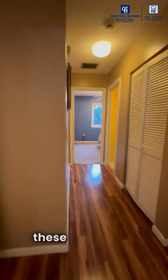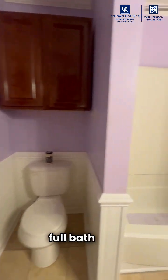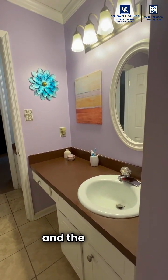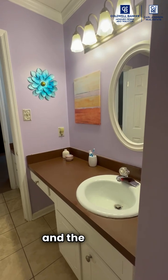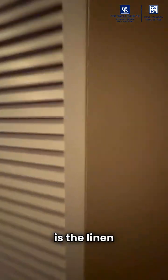There's very ample closet space in these bedrooms. This is the full bath, and then the shower, and then we have the sink and the vanity. On the right is the linen closet.